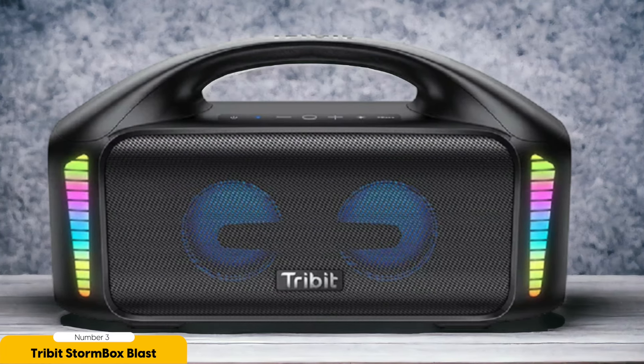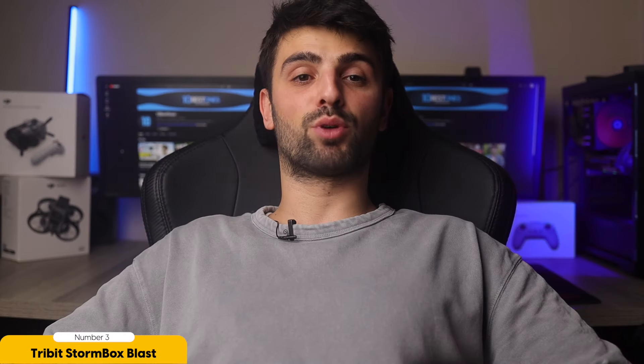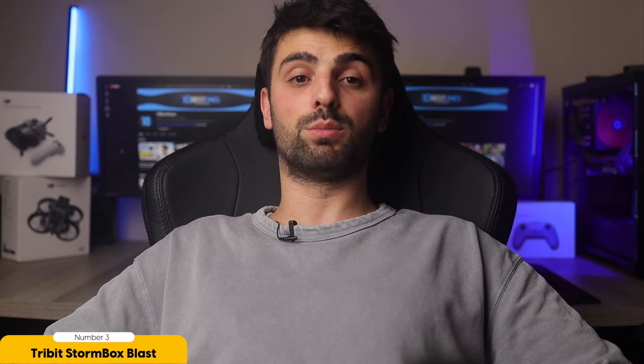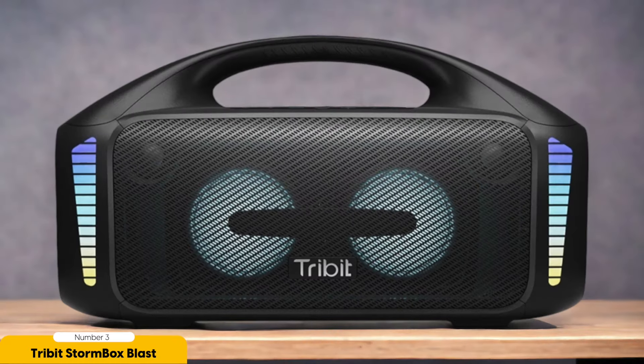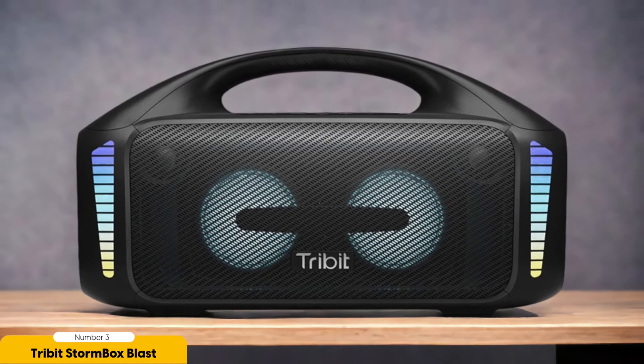Number 3: Tribit Stormbox Blast – Best for Mid-Range. Get ready to unleash the power of the Tribit Stormbox Blast, the ultimate party starter that will blow you away with its impressive sound and bass. When it comes to finding a speaker that delivers a balanced audio experience without breaking the bank, the Stormbox Blast is the MVP of the mid-range. One standout feature is its ability to deliver powerful bass without compromising on clarity and detail.